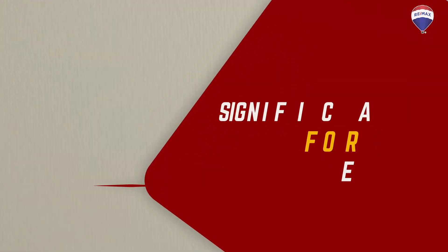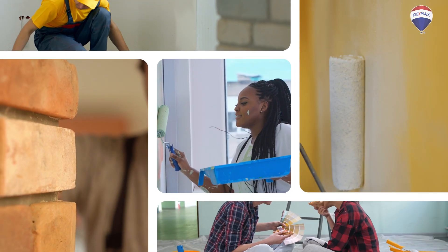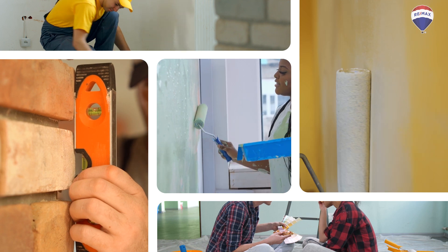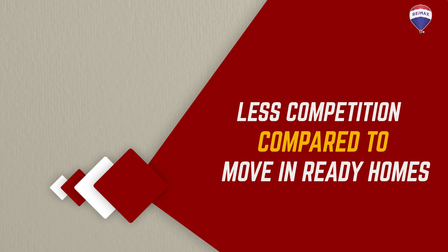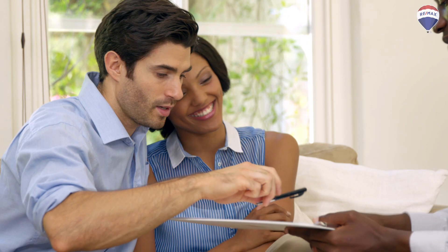Furthermore, fixer-uppers present a significant potential for equity growth. By undertaking renovations and improvements, buyers can increase the value of the property over time, potentially leading to a profitable investment. Lastly, fixer-uppers often face less competition compared to move-in ready homes, which provides an advantage during negotiations and can lead to a better purchase price.